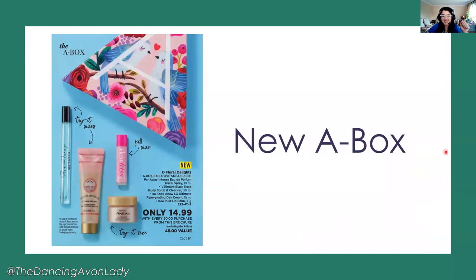The final premium product is a brand new A-box featuring four products: three trial-size products plus a full-size Do Kiss lip balm, which is formulated with lanolin — super moisturizing and it amplifies your lip color for a really soft, gentle look for your lips.